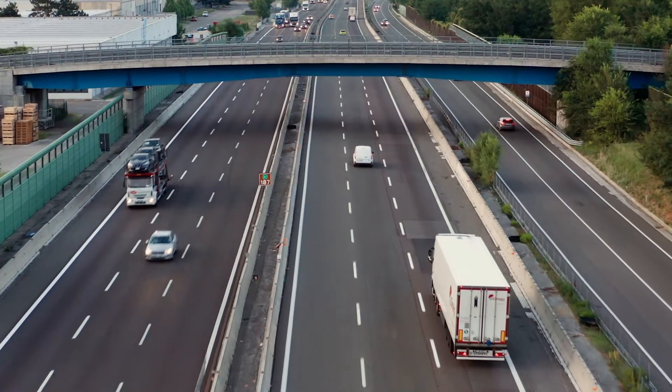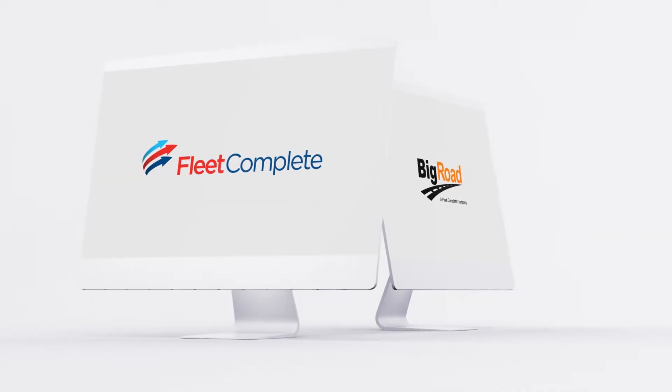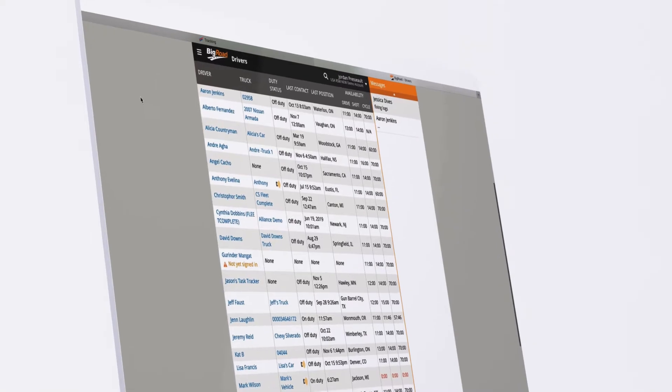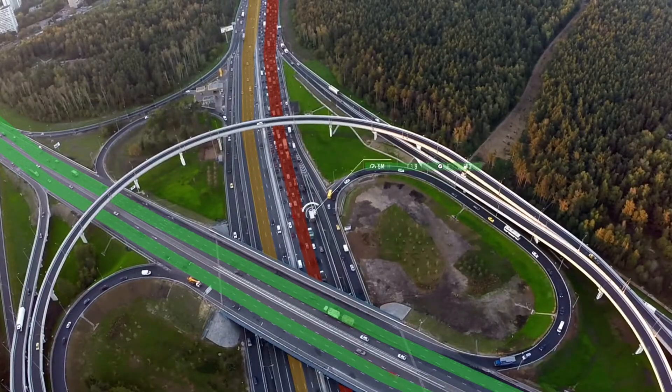Big Road is FleetComplete's ELD and hours of service platform. When you log into the Big Road web application each day, you can see your fleet's current location, duty status, and available drive time all on the driver's page. This way you know where everyone is and know that they have time left to get where they need to be.